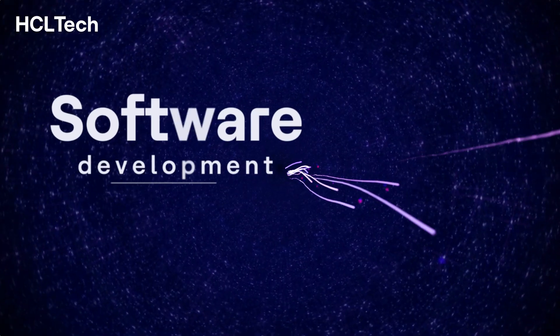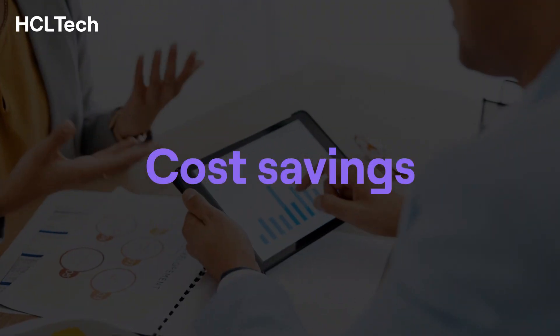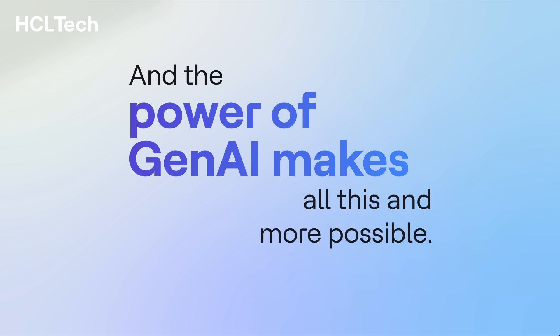In the dynamic landscape of software development, efficiency, productivity, cost savings, velocity and service transformation are paramount, and the power of Gen AI makes all this possible.